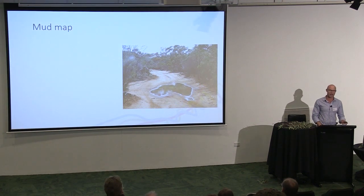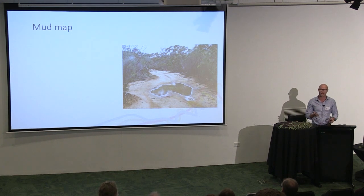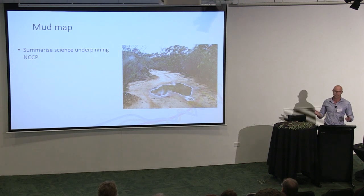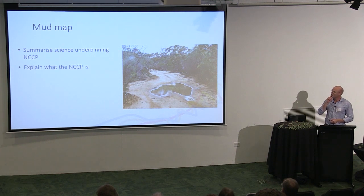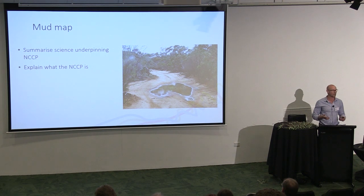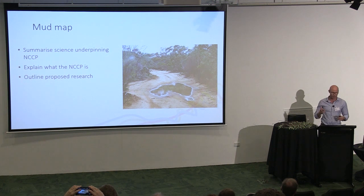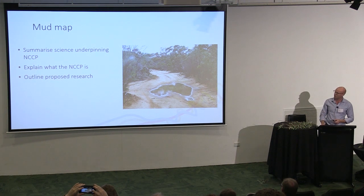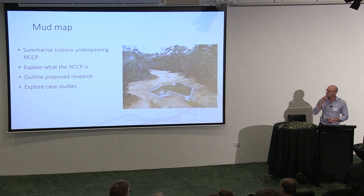I think it's really useful when talking about carp to start with a mud map of the journey I want to take you through today. I want to summarise some of the science underpinning the National Carp Control Plan, explain what it is and what it's not, and outline proposed research under the National Carp Control Plan.